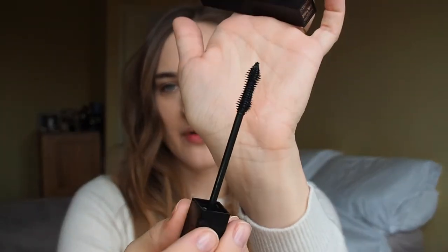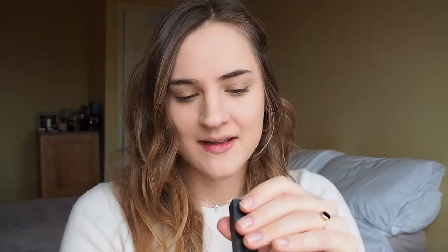Moving on for eyes, I also have the Burberry Cat Lashes mascara which I haven't tried yet. The packaging is absolutely gorgeous — really heavy, feels super luxurious like every single product here. It has a plastic applicator, which are my favorite, and it's in the color Ultra Black. I'm very excited to try this out.